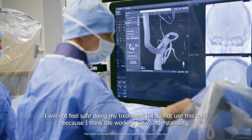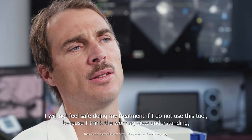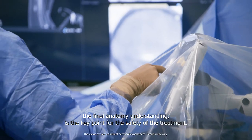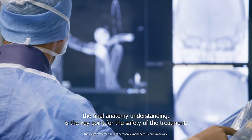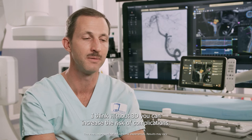I will not feel safe doing my treatment if I do not use this tool, because the working view understanding and the final anatomy understanding is the key point for the safety of the treatments. I think without 3D you can increase the risk of complications.